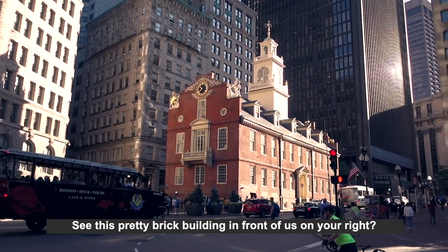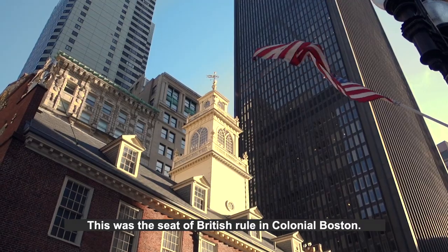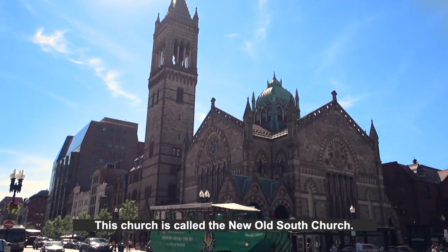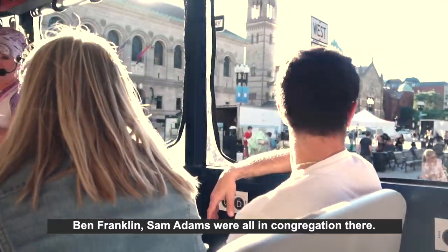See this pretty brick building in front of us on your right? This is the Old State House. This was the seat of British rule in colonial Boston, built in 1713. This church is called the New Old South Church. Ben Franklin, Sam Adams, were all congregation there.